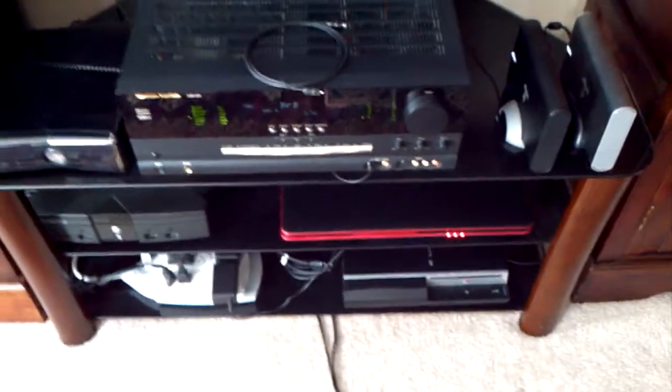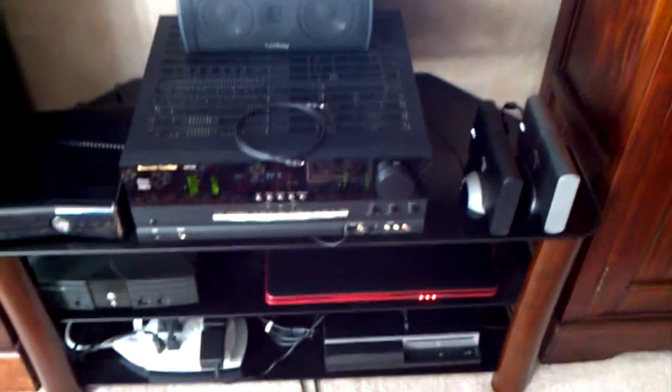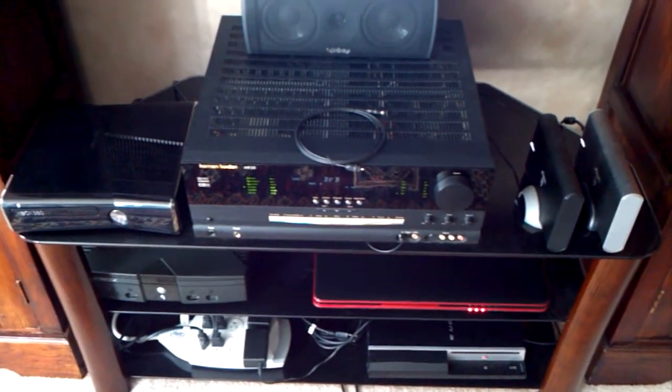So I am able to play everything that I own in wave lossless format from those two drives, through the TV and through the amplifier.